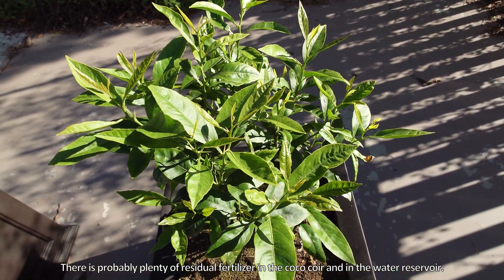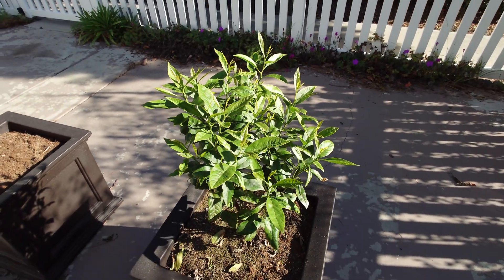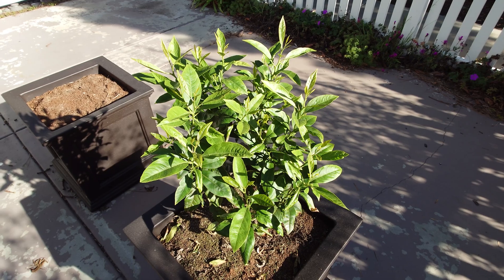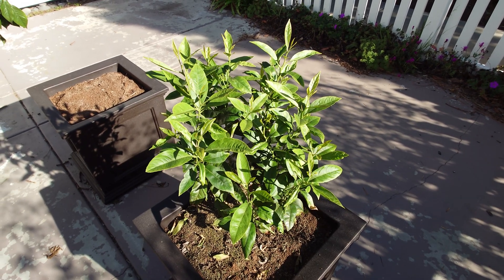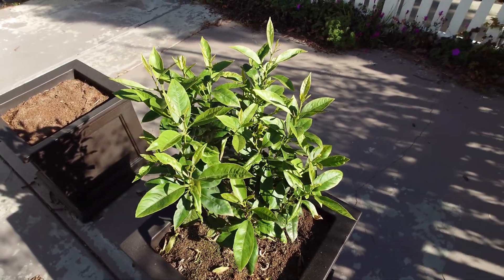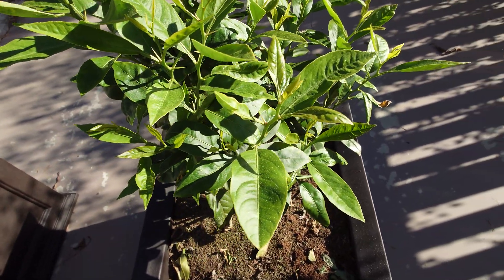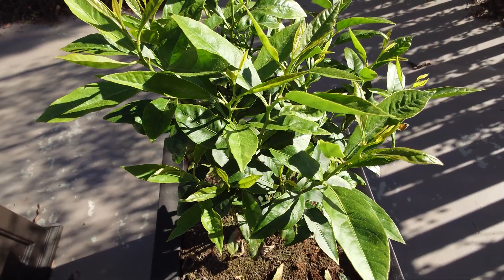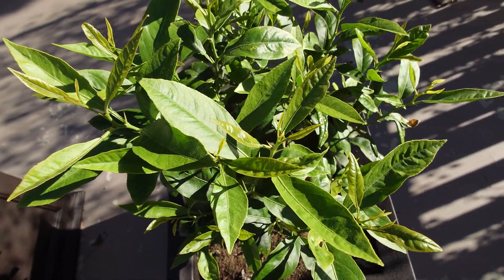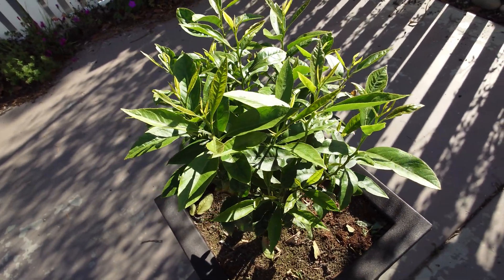Over time, organic detritus collects and seeps in with successive watering, which should provide some fertilization. Maybe nutrients aren't the limiting factor. Maybe too much nitrogen and other primary nutrients has been causing imbalances that lead to the leaves being in a constant state of disease.